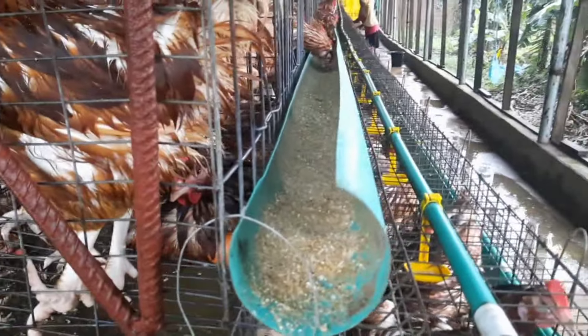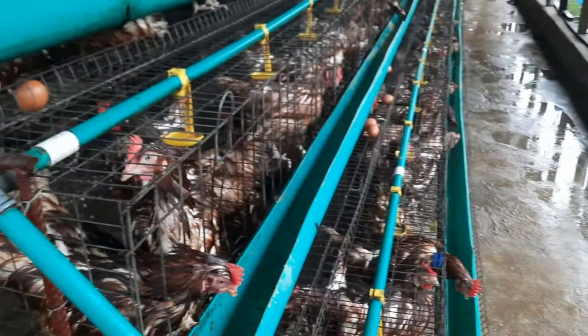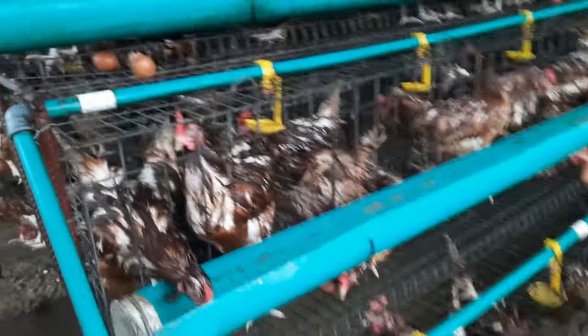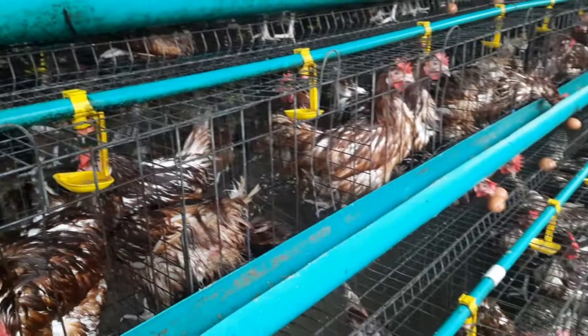The rain didn't come from the top as it did in the other pen — it came from the sides, because the coverings on this pen haven't been done yet. So it affected this pen seriously and we lost so much feed here. You can also see how wet the birds are.